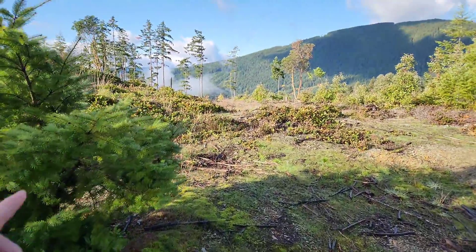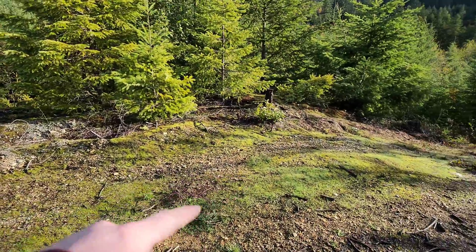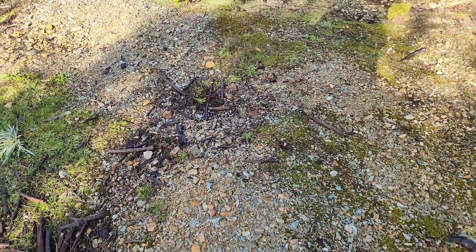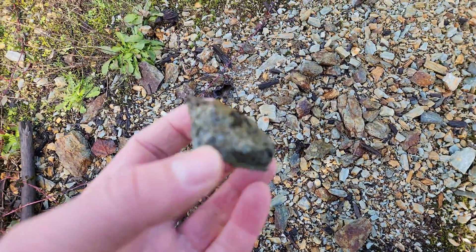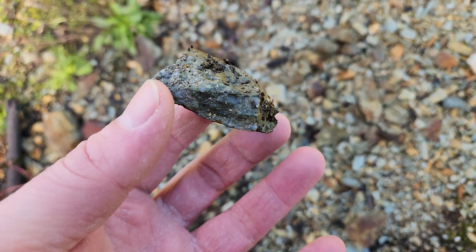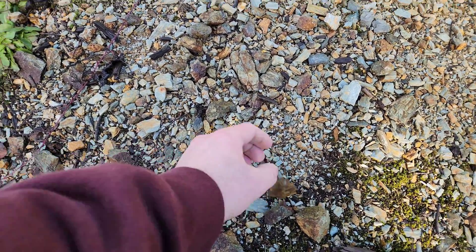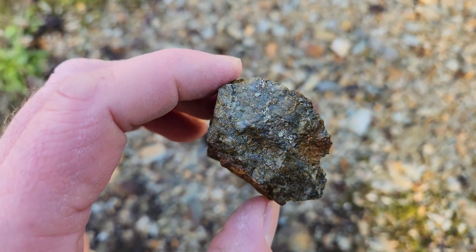All this area up here is waste rock — about a 40 meter by 30 meter wide area. It's all waste rock from the mine, and based on the waste rock it looks like you have rhyolite flow, quartz, and schist. You can see sulfides — chalcopyrite right there.